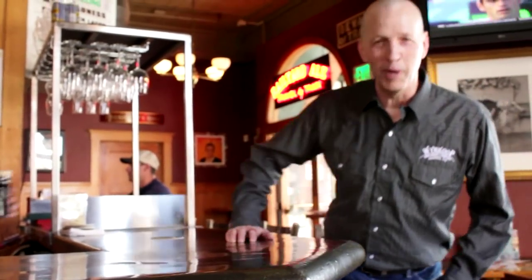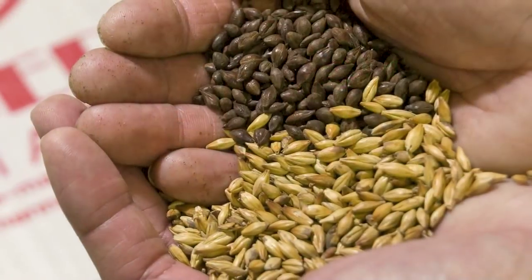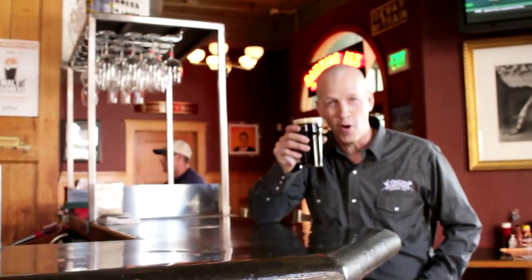As Colorado's first brew pub, we've been a beer pioneer since our start in 1988. Today we carry on that trailblazer tradition by continuing to introduce new styles of beer. Whenever possible, we use the best local ingredients in these rule-breaking beers, especially when those ingredients have a strong regional flavor.